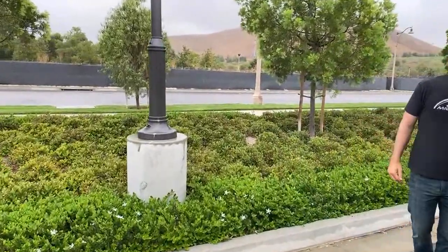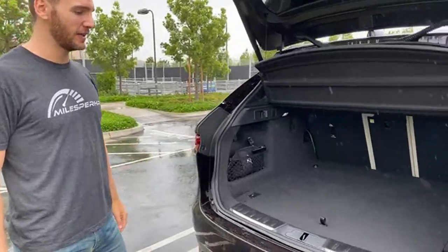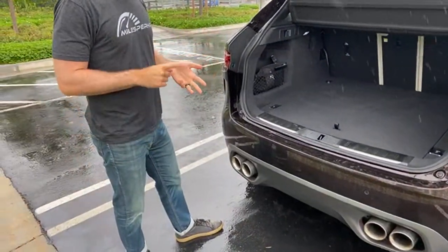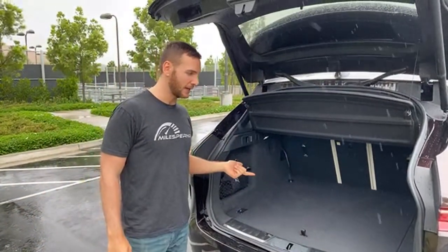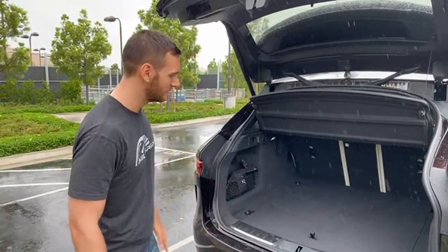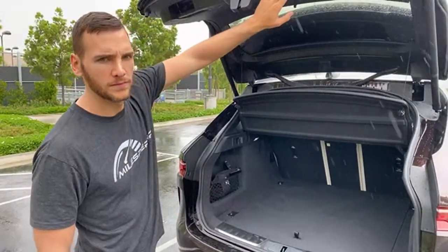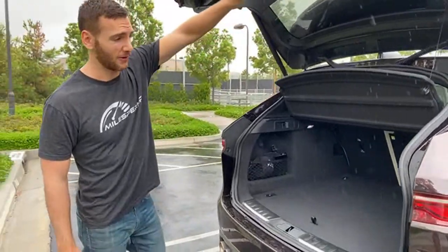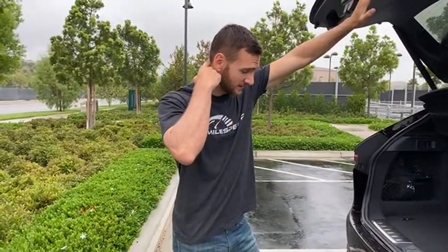Look at the size of this trunk — this is significant cargo space for a compact SUV. Compared to vehicles it competes against — the Macan, the Stelvio Quad, the X3M Competition — this has over 30 cubic feet of space in the trunk, which is nuts. The top speed is 178 miles per hour.